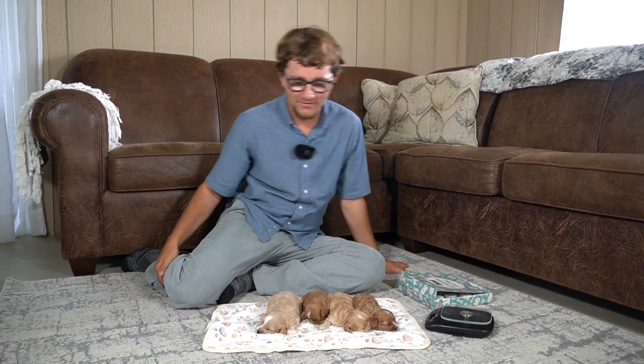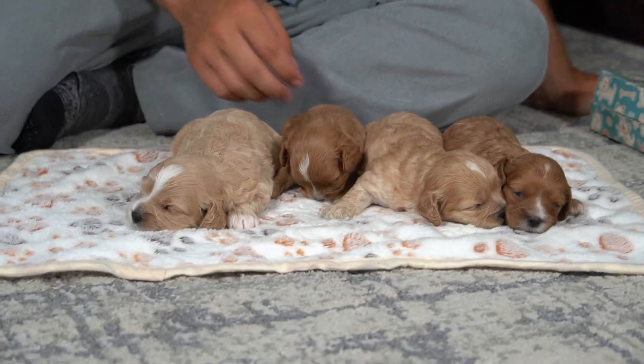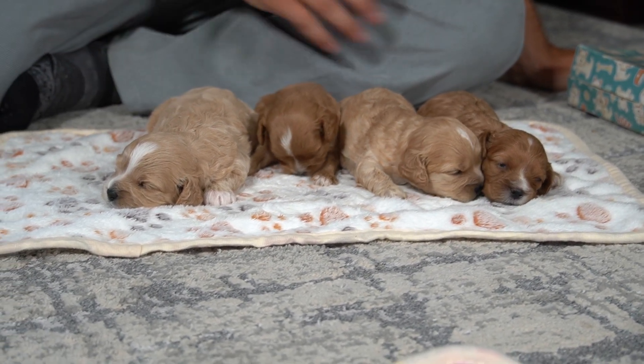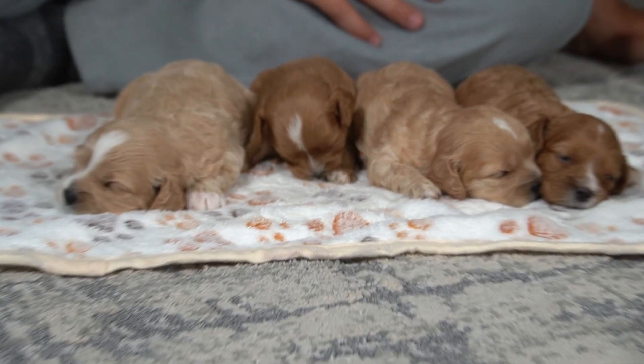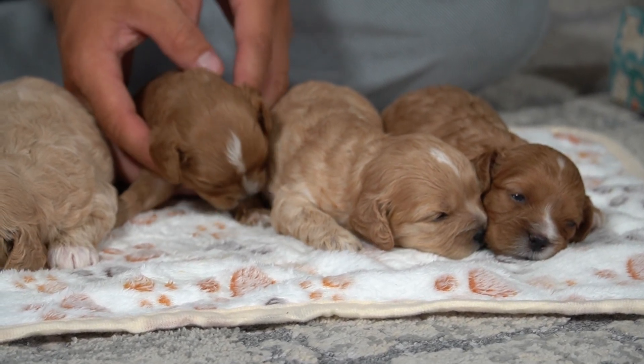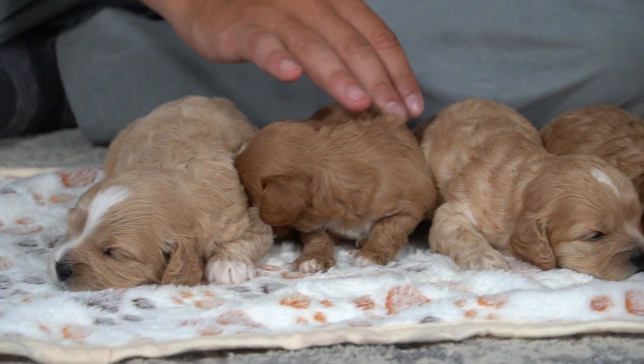Hey guys, I'm Marian. Welcome back to the channel here at Cavapoos 316. We have Callie and Ace's four little puppies. There are three boys and a girl in the litter. They are doing very well. This one little boy is a little bit smaller than his other brothers, but he is doing very well — he's gaining, and he is really, really sweet.